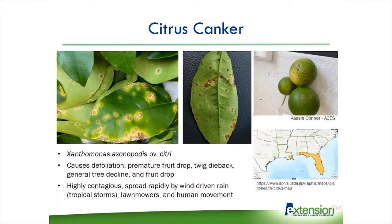You get these spots that are raised and kind of corky. If you can see in the second picture, they're kind of raised and they look like little pustules, and they're surrounded by very bright yellow halos. It's very easy to tell that it's citrus canker — it can be identified visually, although since it's a federally regulated pathogen, it has to come to a lab and be tested to confirm. This pathogen is highly contagious, very easily spread through wind-driven rain such as tropical storms, lawnmowers, and even human movement.